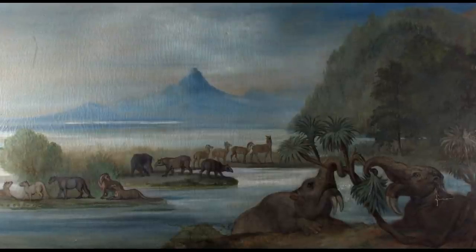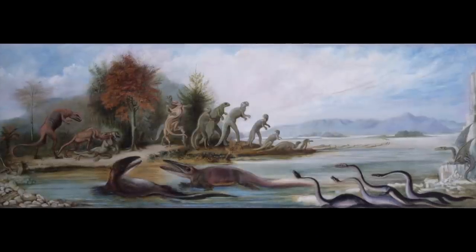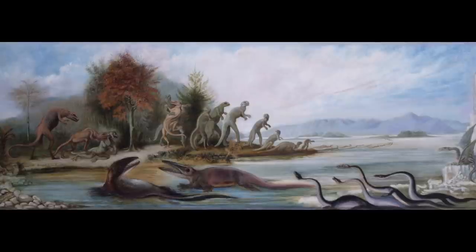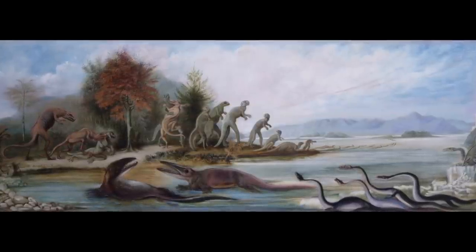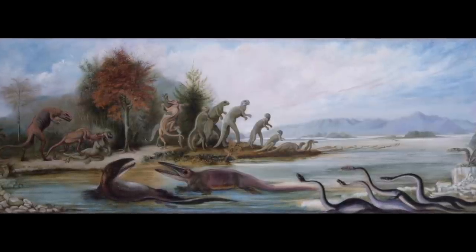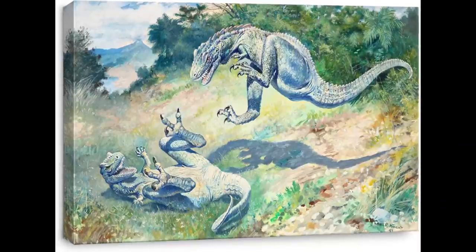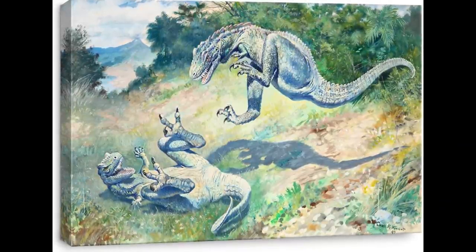The most dramatic and arresting of Hawkins' paintings are of the creatures he knew best from the Cretaceous and Jurassic periods. One of these, The Cretaceous Life of New Jersey, appears to be an expanded version of the scene he had proposed creating in three dimensions for New York's ill-fated Paleozoic Museum. It shows a group of three predatory tyrannosauroids of the genus Lailaps, now known as Dryptosaurus, attacking a retreating herd of Hadrosaurus. This theropod had also been described in the 1860s and had radically changed how these animals would come to be depicted.